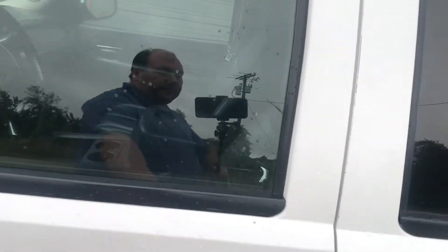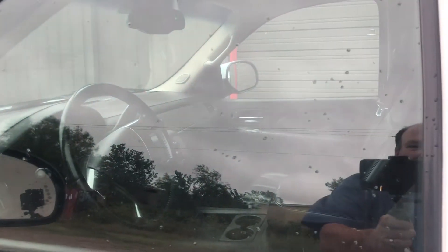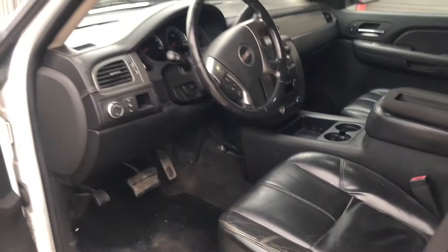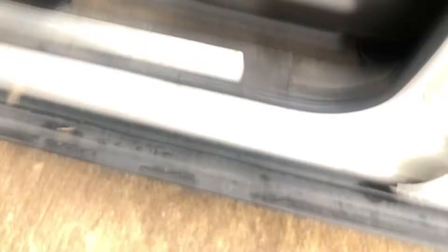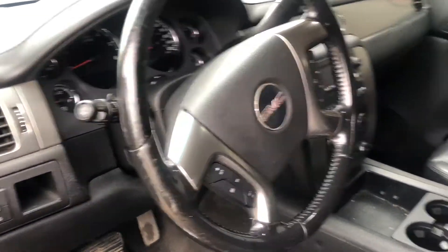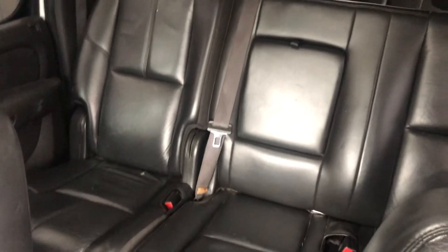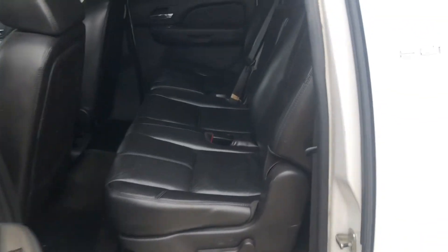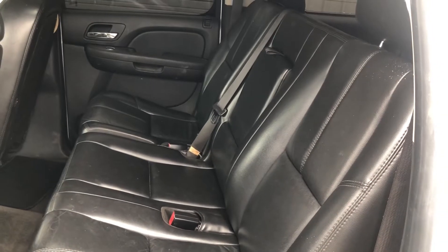Now let's look inside. Let's unlock it with the remote first since we used the auto start. Inside: black leather seats. The seat motor is messed up so it doesn't slide back and forth, only up and down. AM/FM radio and cassette. Headliner is in good shape. Back seat is a bench, and there are third row seats — clean leather in good shape, no complaints.